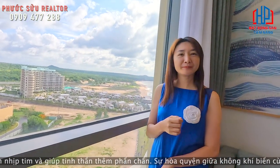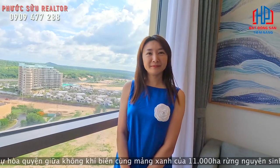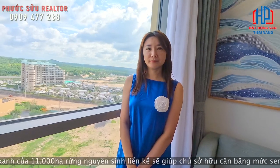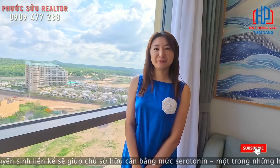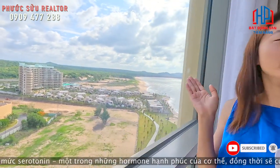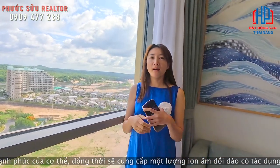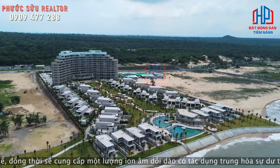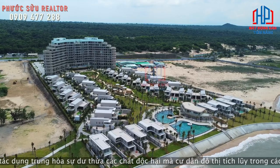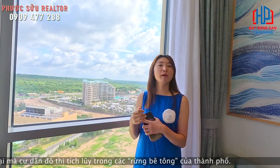Khi quý anh chị mua ở đây, khi nhận nhà là đưa vào vận hành ngay. Kế bên Isura 1, bên chủ đầu tư cũng đang bán dự án Isura 2. Sẽ có hơn 500 căn condotel và chỉ có 63 căn biệt thự mà thôi. Khi khách hàng mua, sau này sẽ được vận hành bởi Fusion Room, bởi tập đoàn Fusion.